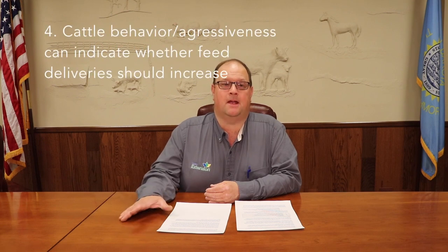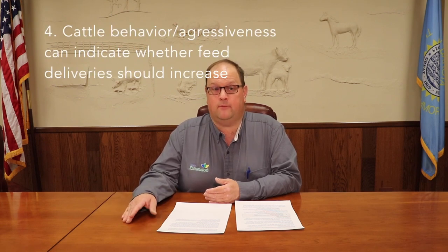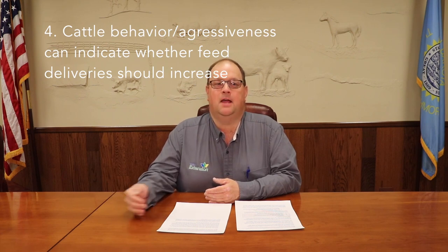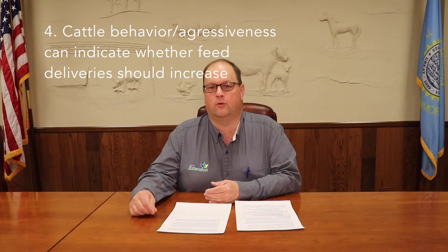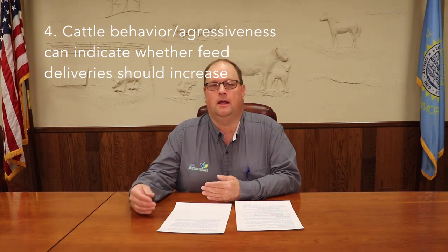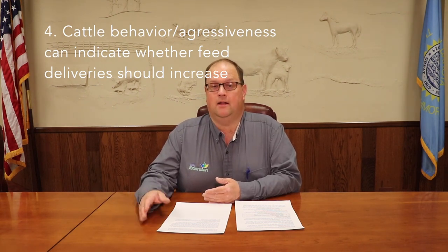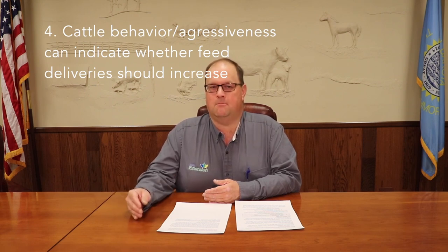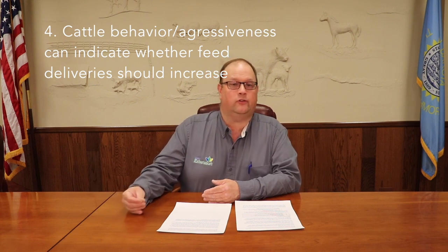We also want to pay attention to the cattle's behavior. If a pen of cattle are coming up very aggressively to the feed bunk at feeding time, that's an indication they're ready for another increase. As opposed to a group of cattle where only a few are slowly making their way up to the bunk — they appear very satisfied — that might be an indication that those cattle are pretty well on track from an intake standpoint and maybe aren't as ready to get increased.